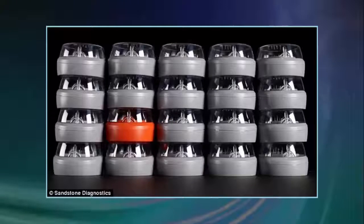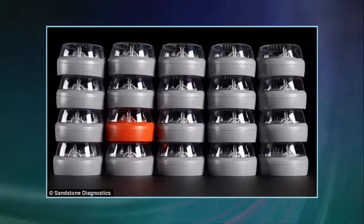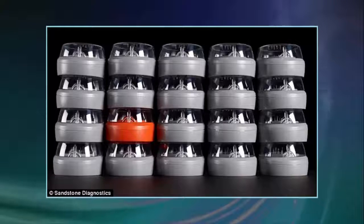The device, developed by Bay Area startup Sandstone Diagnostics, is powered by AA batteries and will cost $160 when it goes on sale. It is expected to ship directly to consumers this autumn, according to StatNews. The product will be available in the US only at first, because they have FDA approval.